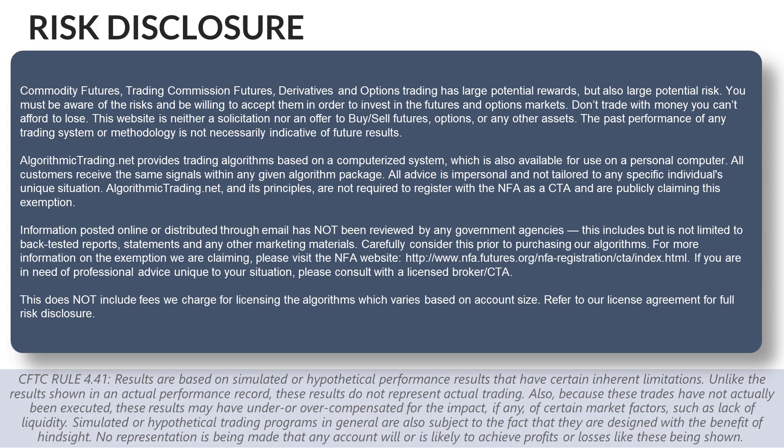Before we start looking at the results, I'd first like to review the risk disclosure. Please keep in mind that past performance is not indicative of future performance. Trading futures and options involves substantial risk of loss and is not appropriate for all investors. AlgorithmicTrade.net is not a CTA. These algorithms are traded under a letter of direction using NFA registered brokers.